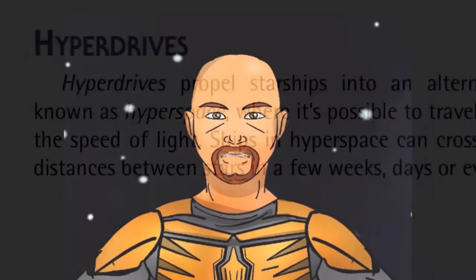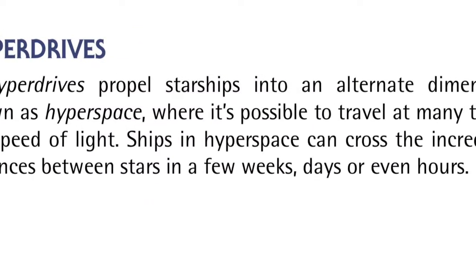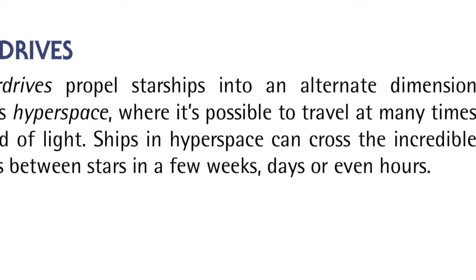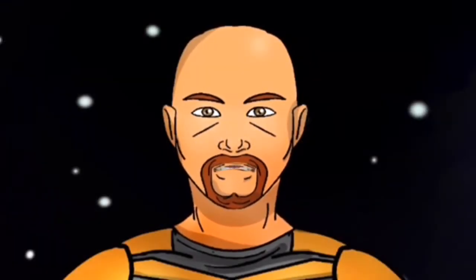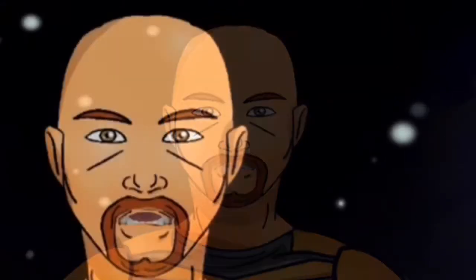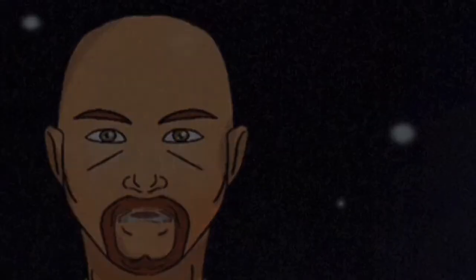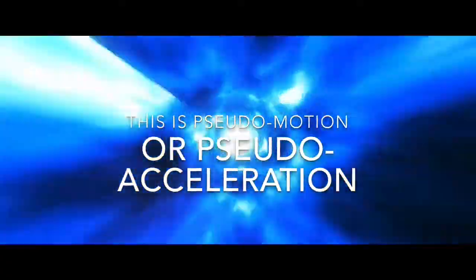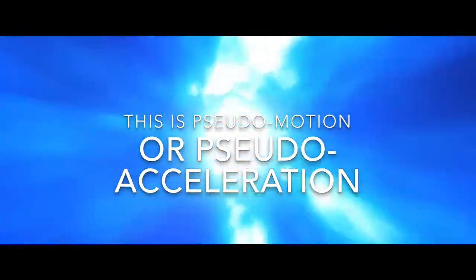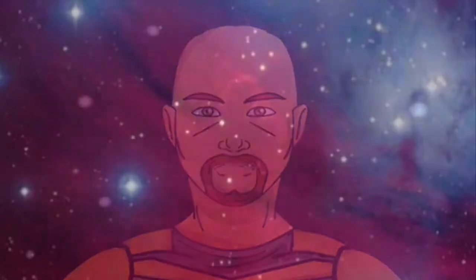In the Star Wars role-playing game handbook, they state: 'Hyperdrives propel starships into an alternate dimension known as hyperspace, where it is possible to travel at many times the speed of light. Ships in hyperspace can cross incredible distances between stars in a few weeks, days, or even hours. When a ship jumps to light speed, the hyperdrive motivator engages the hyperdrive. The ship rapidly accelerates to and beyond the speed of light while the ship crosses into hyperspace. When a hyperdrive is deactivated, the ship automatically returns to real space at the speed it had before the jump to light speed.'